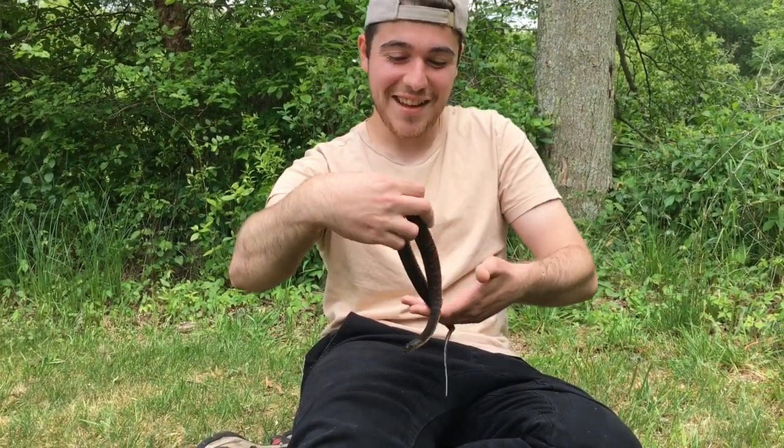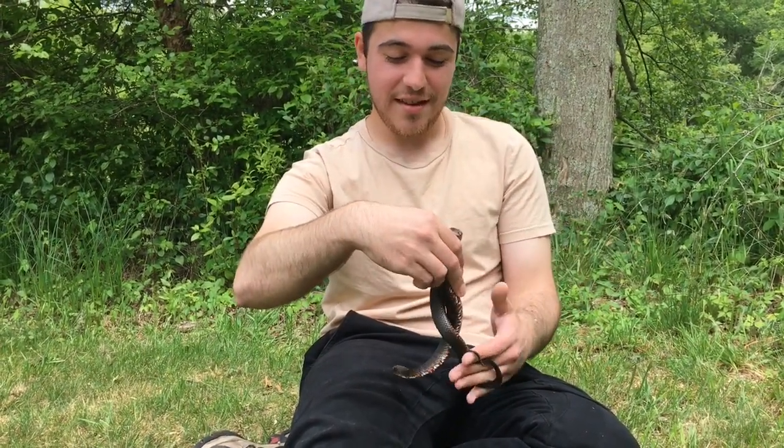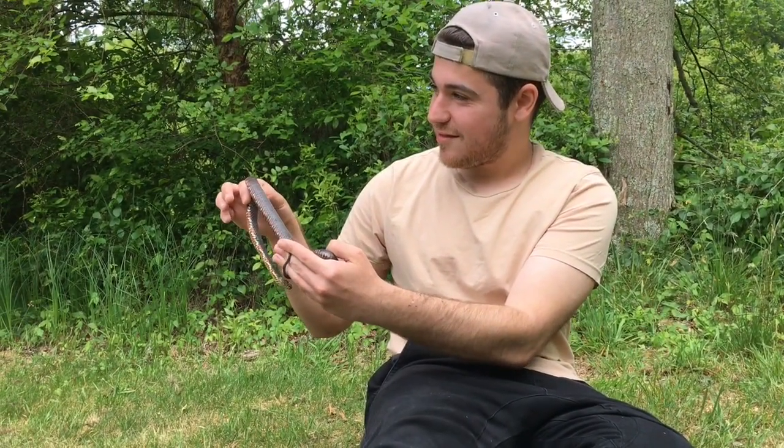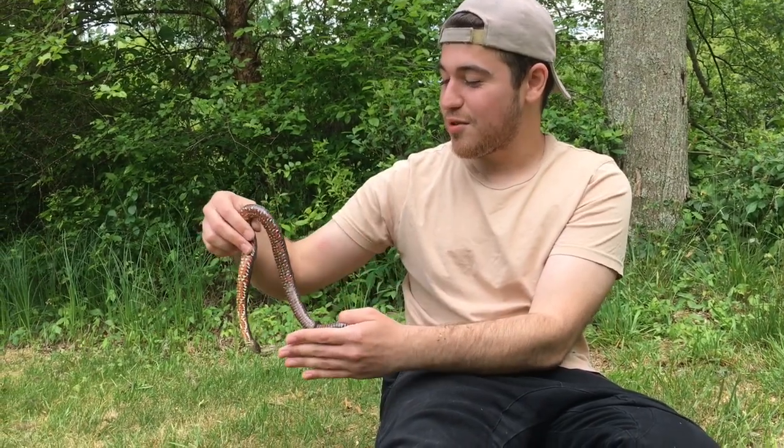These people are interested — they are gorgeous. Someone asked: what kind of snake is that? It's a northern water snake.